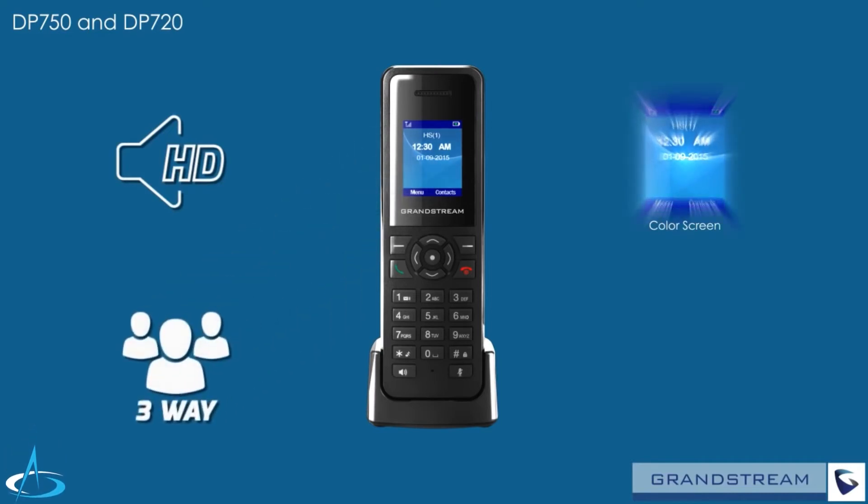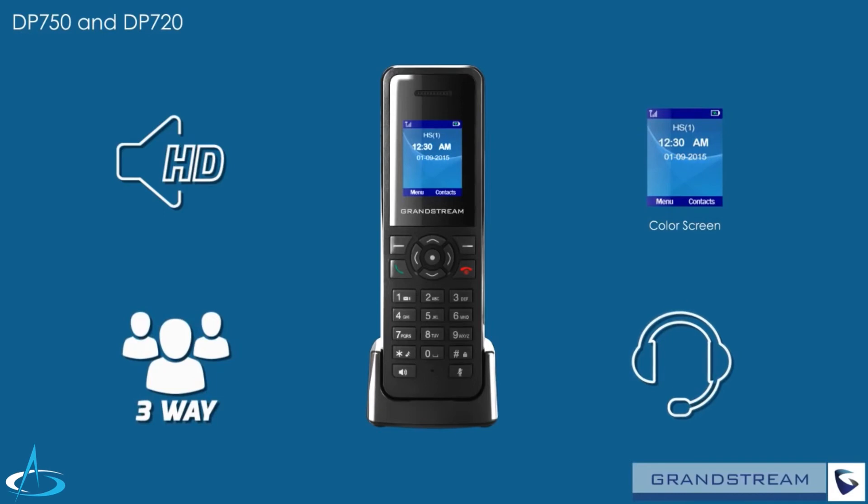Support for three-way voice conferencing allows for quick and easy collaboration. The DP720 also offers a 3.5mm headset jack and an included belt clip, making it easy to use at your desk, in your pocket, or on your belt.